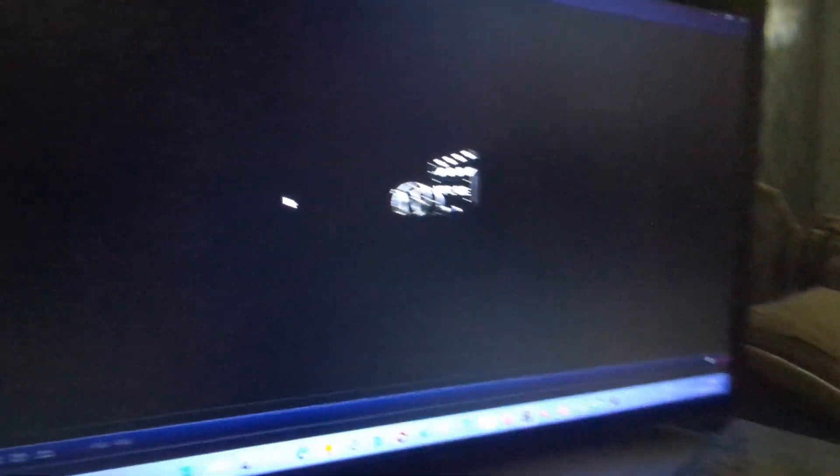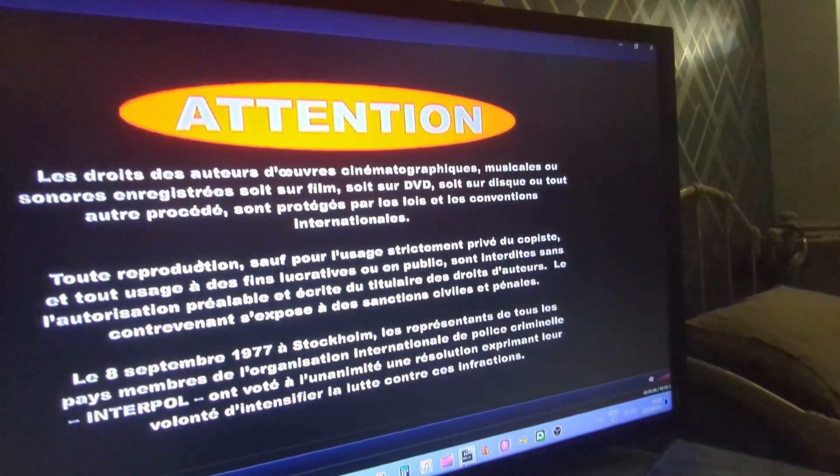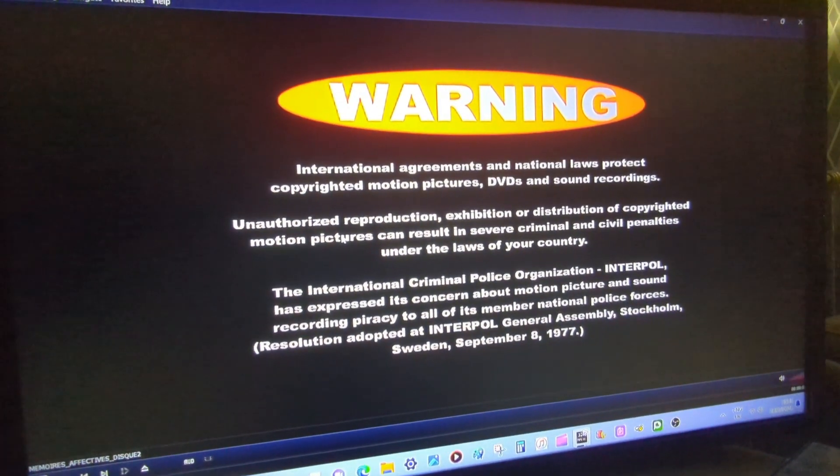I'm going to put this disc in because that's got the movie on it. I'm pretty sure this will work because the US DVD worked. Yeah, this DVD also works, so let's move on. Looking for Alexander works on my PC drive.